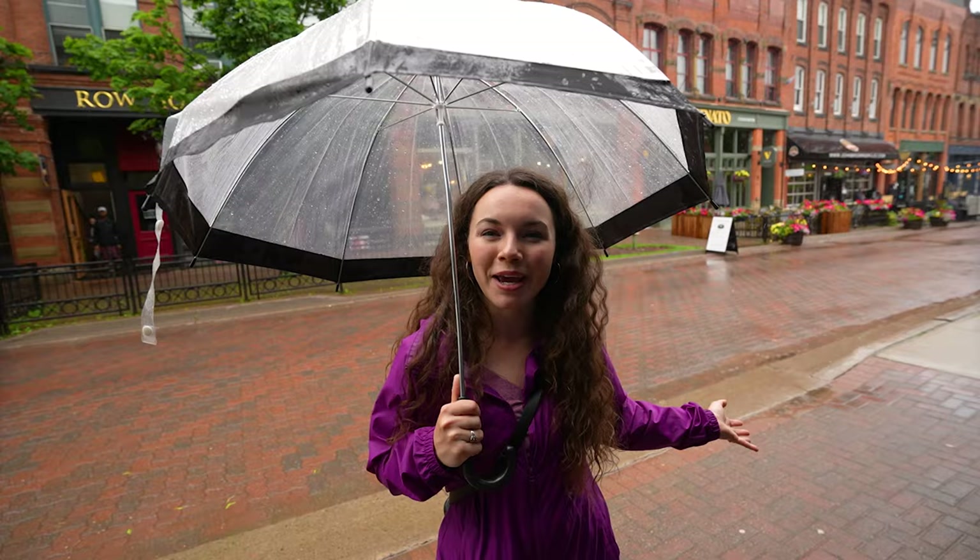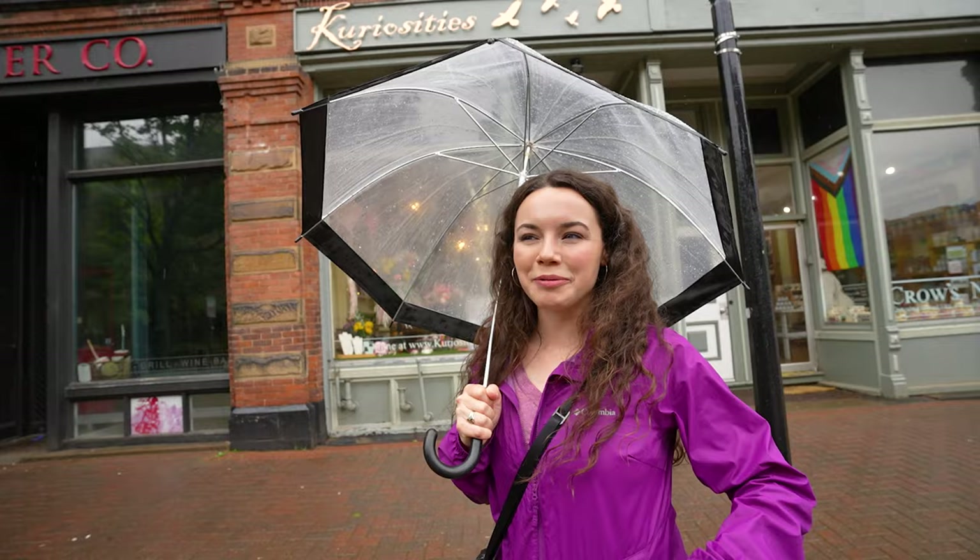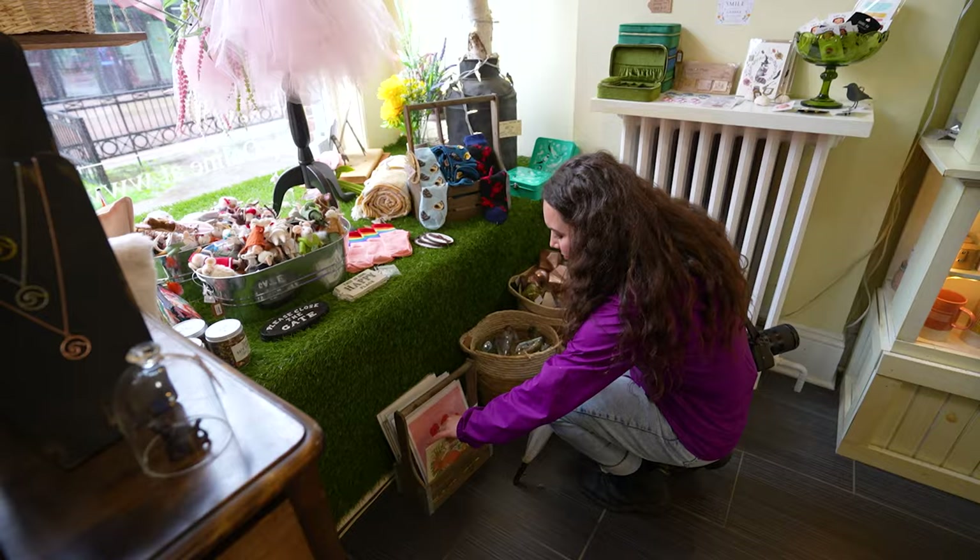We're going to go check out some shops. First stop is Curiosities. You can find a list of different stores all around Charlottetown on WelcomePEI's website — this was one they recommended.